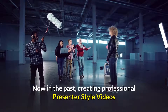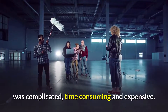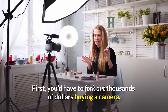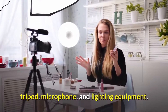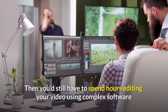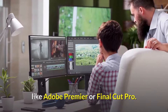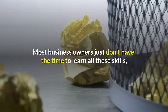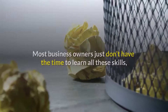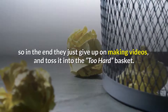In the past, creating professional presenter style videos was complicated, time-consuming, and expensive. First, you'd have to fork out thousands of dollars buying a camera, tripod, microphone, and lighting equipment. Then you'd still have to spend hours editing your video using complex software like Adobe Premiere or Final Cut Pro. Most business owners just don't have the time to learn all those skills, so in the end, they just give up on making videos and toss it into the too hard basket.